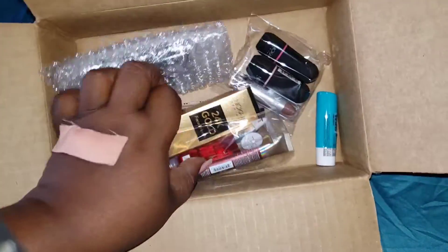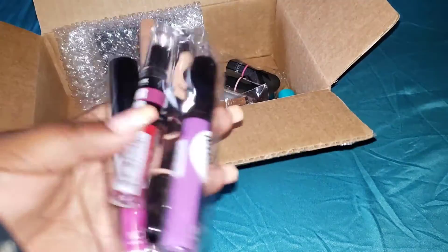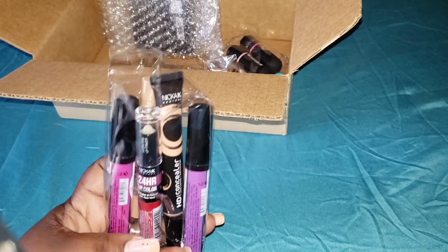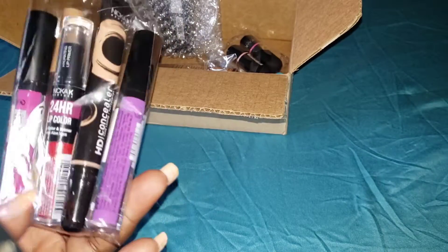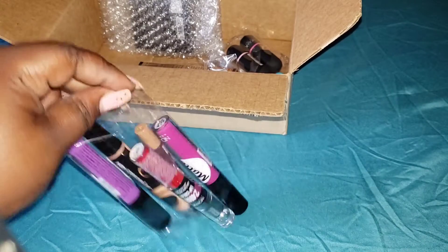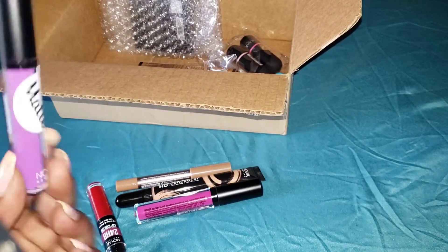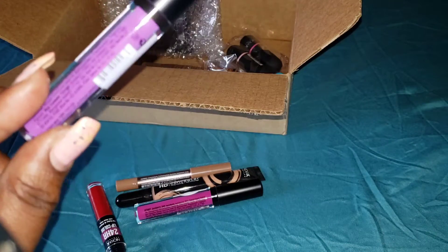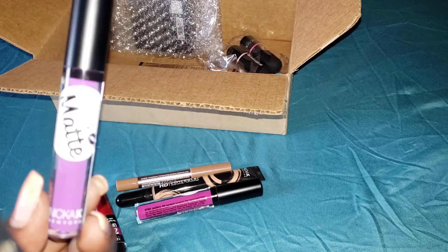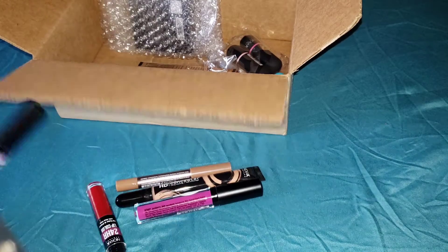I think this is eyeshadow. In my third take I started opening these. I was kind of sleeping on Nicka K to be honest — I've seen it on YouTube but never purchased until my sister brought some down from New York. I tried it and it was the bomb.com. The purples tend to make your teeth look a little yellow, but it wore long. This is the True Matte Vivid Violet.